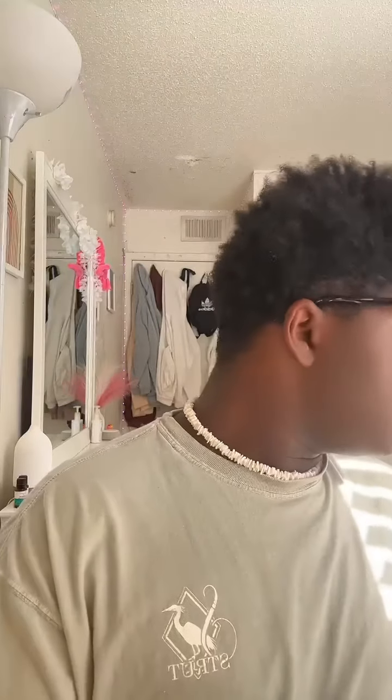Now this rose one — I don't know how I'm gonna feel about this one. Y'all know I don't like rose-scented stuff, but let's see. It smells like those Dollar Tree candles.